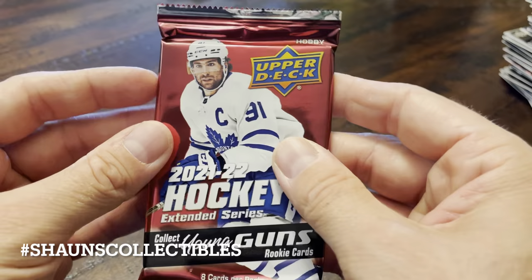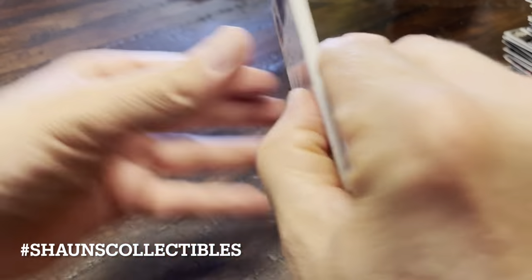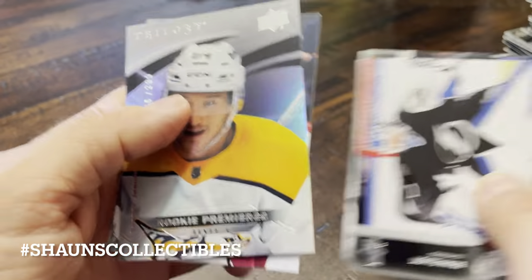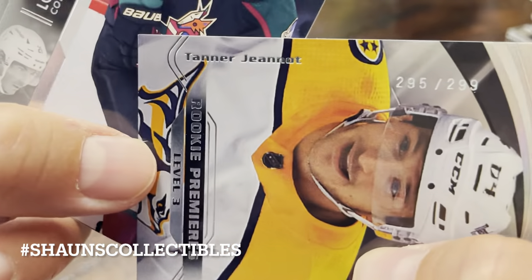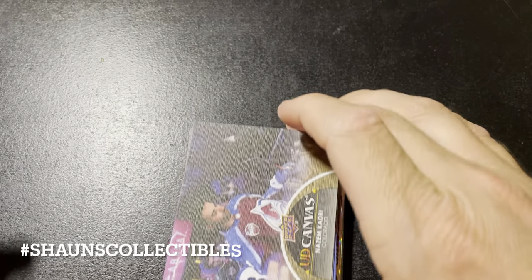And we're down to our last pack. Brian Elliott, Clutterbuck. And here's our last hit — this is the Trilogy card I heard about. Rookie Premiers Level 3 — who is this? Tenor Janot, serial numbered 299. Nice looking card.